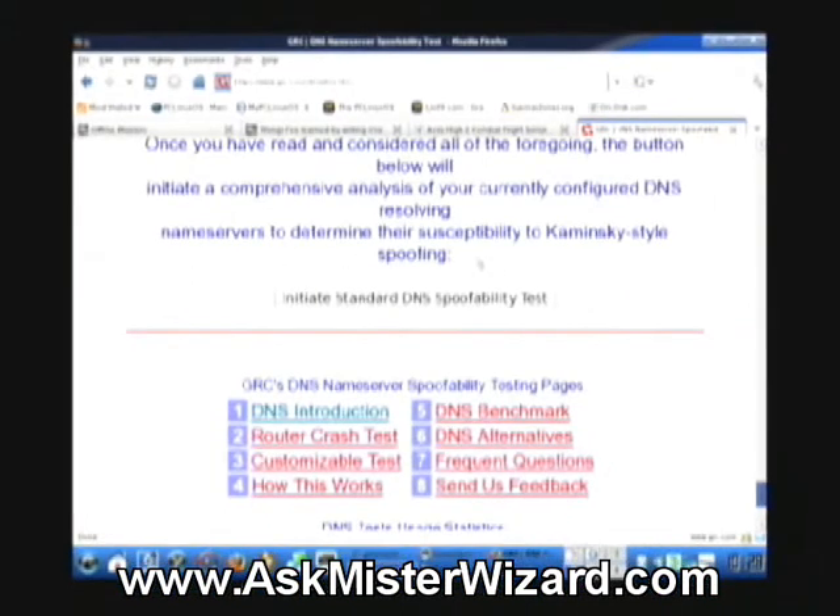Now that we've read the background, I'm almost ready to click this button to initiate the standard DNS spoofability test. I noticed that these links below on Steve's pages have the related information that he already discussed. There's a lot of good stuff here. Let's start.